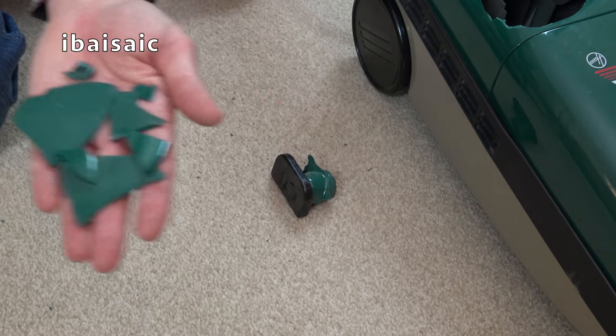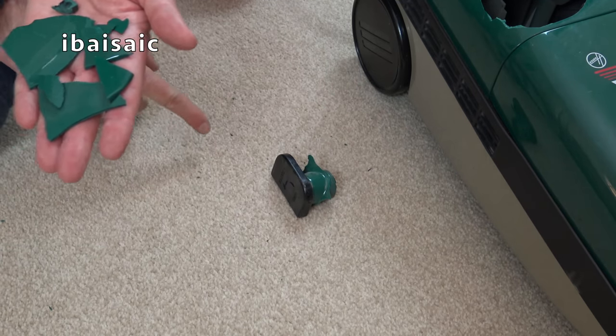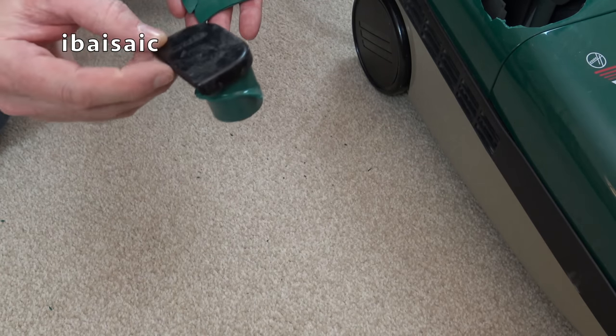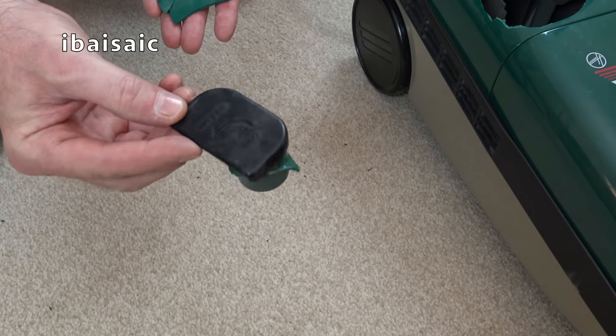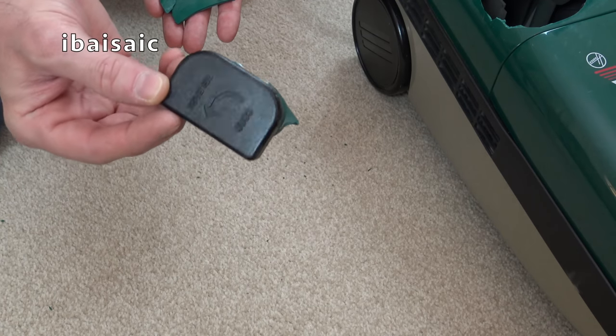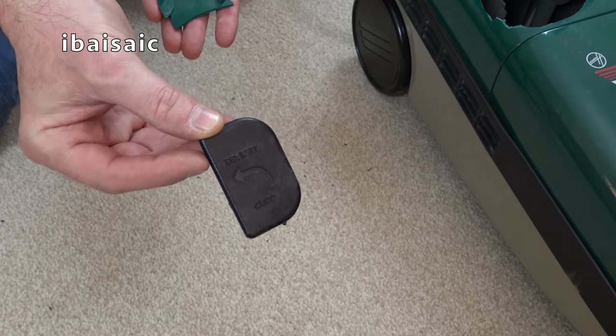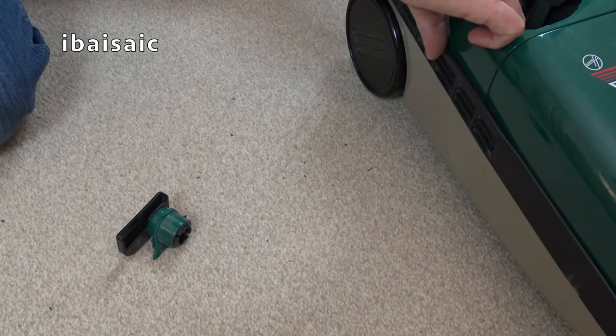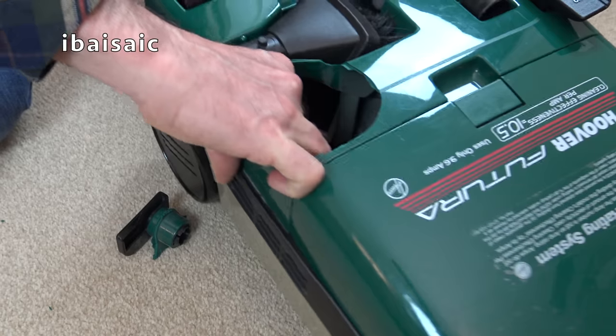Tiny, tiny bits, and there's some very small shards of plastic you can probably not see. And here is one of the cord cable doobry thingies. So it's obviously been completely smashed.